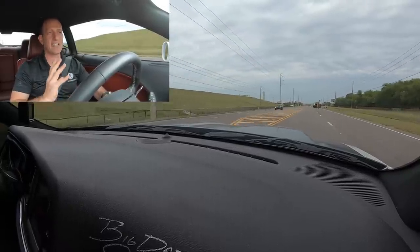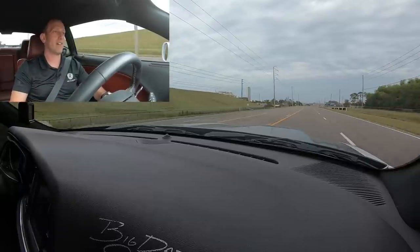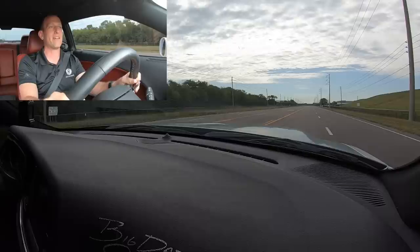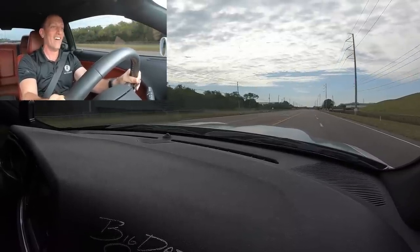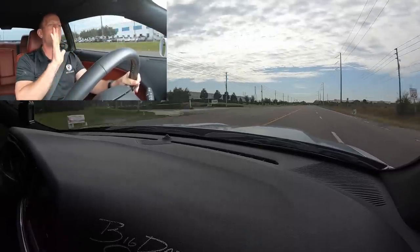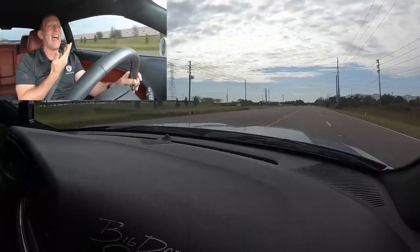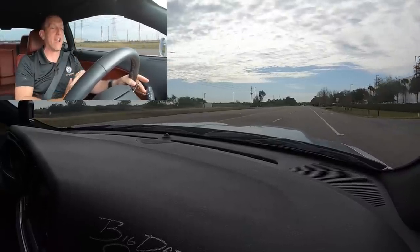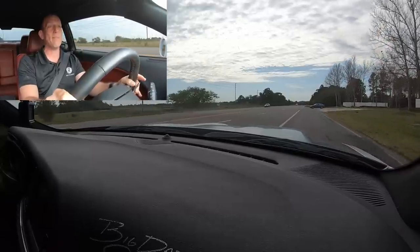Magnuson, that supercharger — the Magnuson Vengeance. I definitely understand the name of that supercharger now. This thing is on another level. Is it a corner carver? No. Am I rowing through my own gears? No. Do I care? No — it's that much of a performer. It's hard to quantify in words how this car performs. It's that incredible, and to think it runs on pump gas.